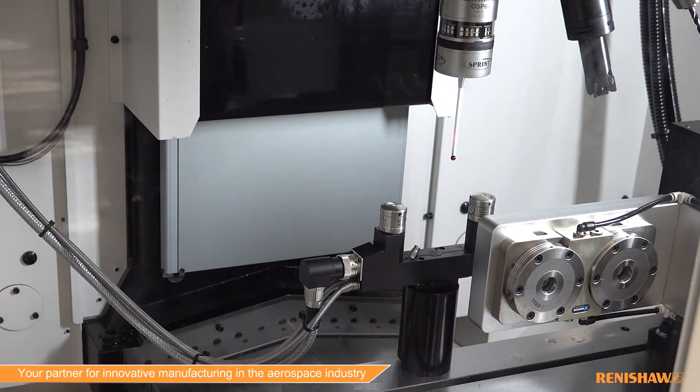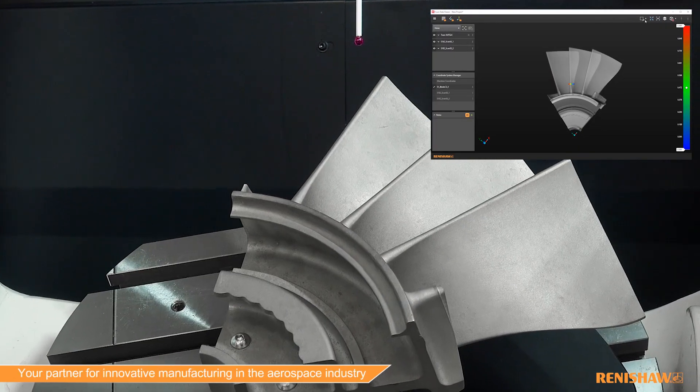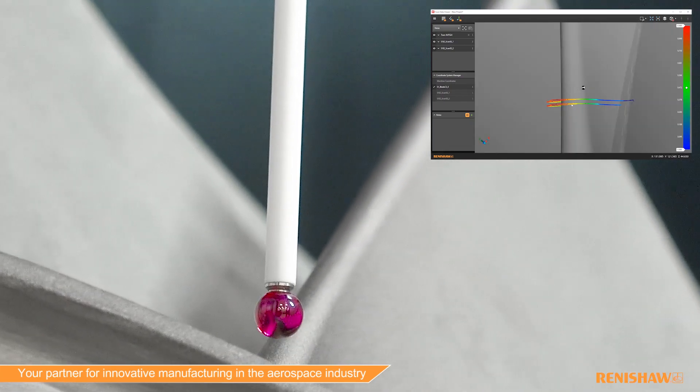The new Sprint probing technology can increase throughput over traditional touch trigger probing. While using Sprint, you can locate work pieces quicker than any other probe can. You can do more advanced inspection of freeform surfaces. The main advantage is the amount of data you can collect in a very short amount of time.